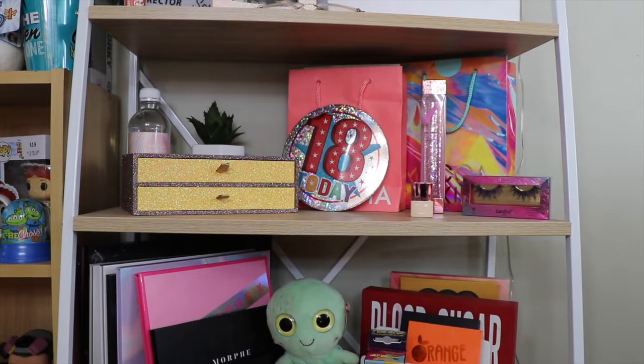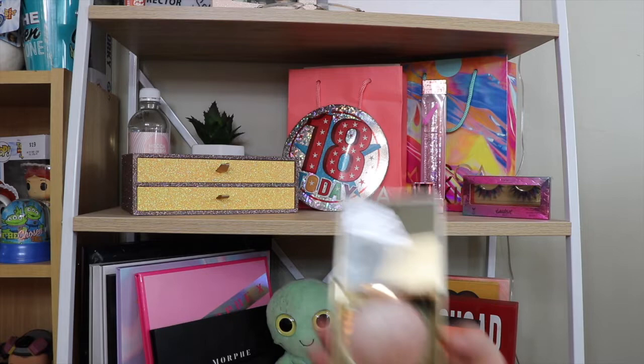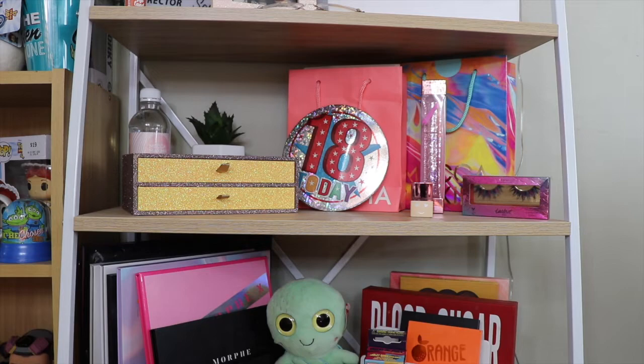For pressed powders I just have one, which is the Makeup Revolution Matte Base Powder. I also only have one concealer — the Tarte Shape Tape. For highlighters I've got a few: the Makeup Revolution Skin Kiss in Golden Kiss, the Precision Formula Mineral Glow Pearls in Champagne, the Stila Heaven's Hue Highlighter in Kitten, and a Makeup Revolution Ultra Pro Glow Highlighter Palette. The last face product is the Makeup Revolution blush palette in Hot Spice.